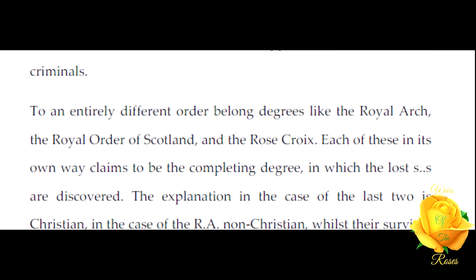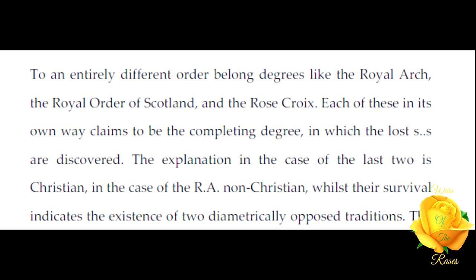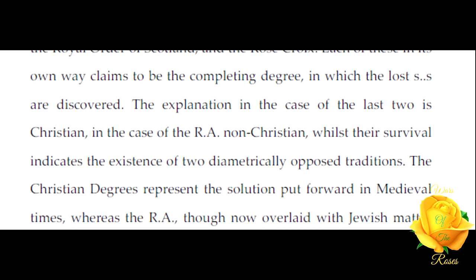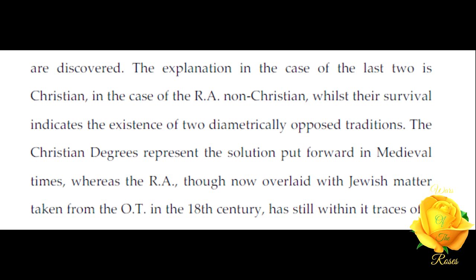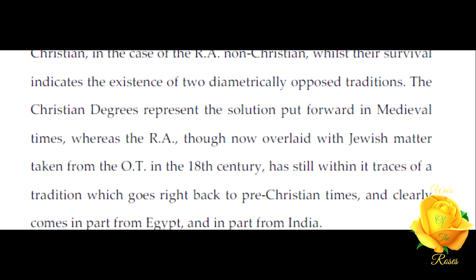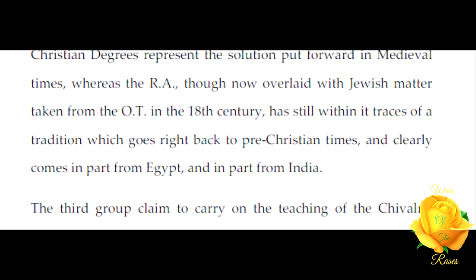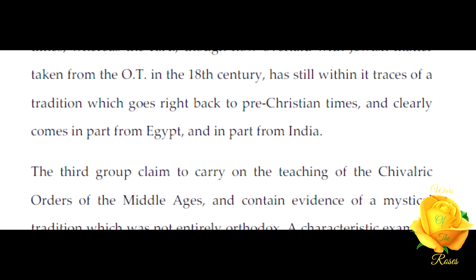To an entirely different order belong degrees like the Royal Arch, the Royal Order of Scotland, and the Rose Croix. Each of these in its own way claims to be the completing degree in which the lost signs are discovered. The explanation in the case of the last two is Christian; in the case of the Royal Arch, non-Christian. Their survival indicates the existence of two diametrically opposed traditions. The Christian degrees represent the solution put forward in medieval times, whereas the Royal Arch, though now overlaid with Jewish matter taken from the Old Testament in the 18th century, has still within it traces of a tradition which goes right back to pre-Christian times.